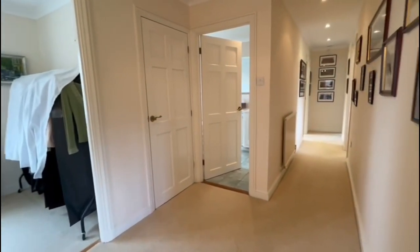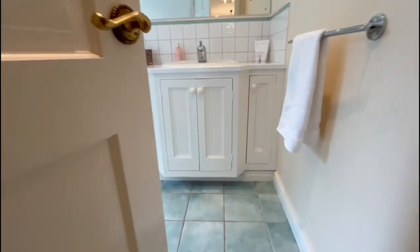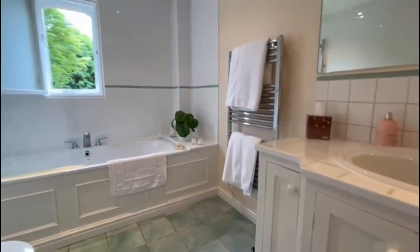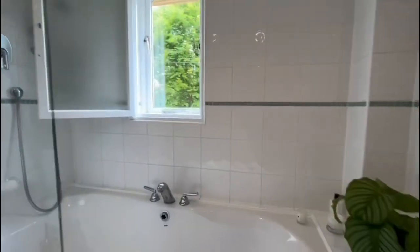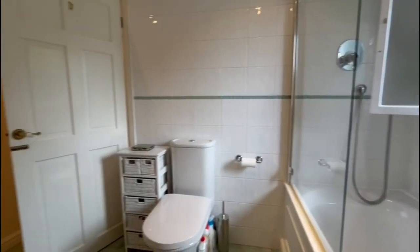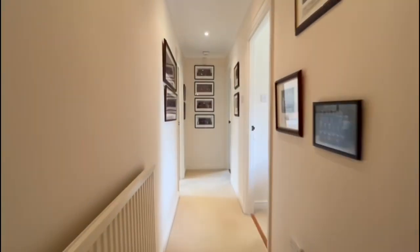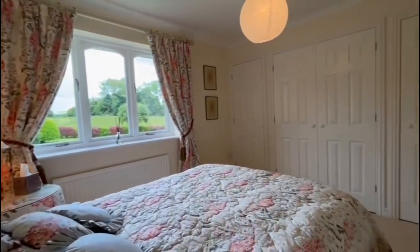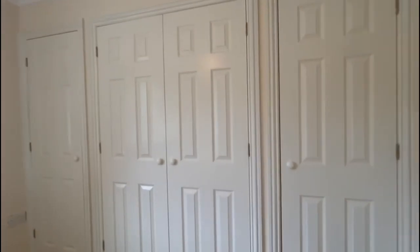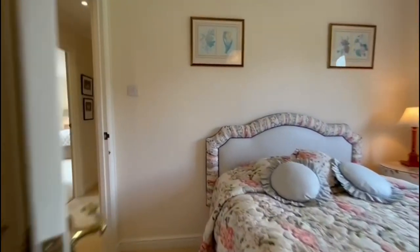As we head across the landing, we have a lovely family bathroom which has a matching white suite. We have a shower over the bath in this room, and a wash-hand basin built into a vanity unit. We then have another good-sized double bedroom situated at the back of the property, with some more excellent storage. This room again overlooks the garden to the rear.